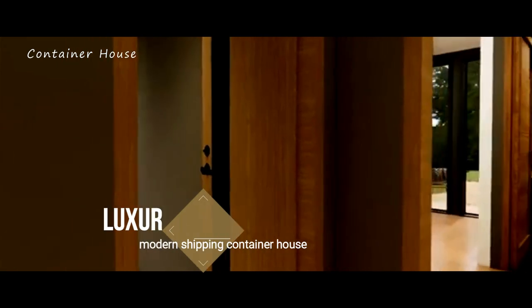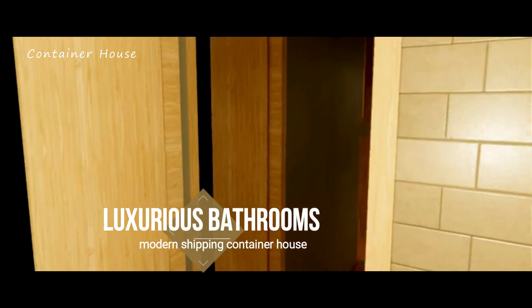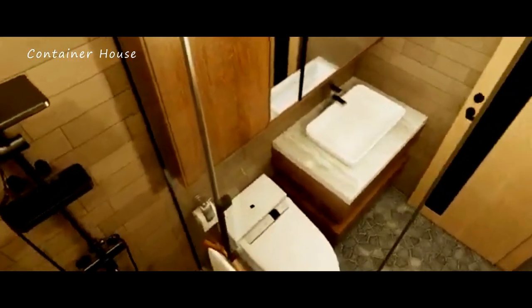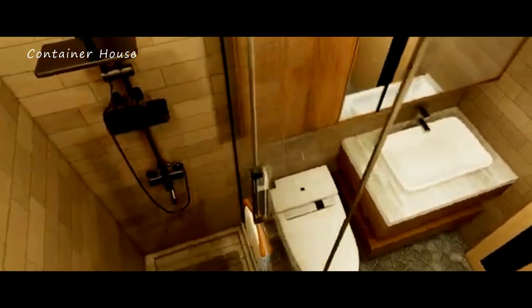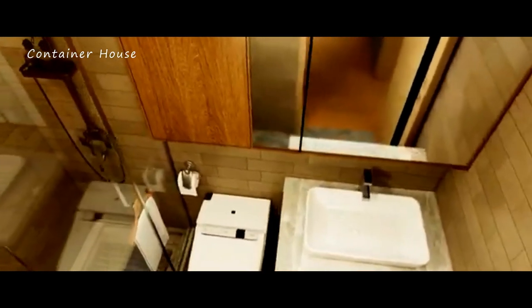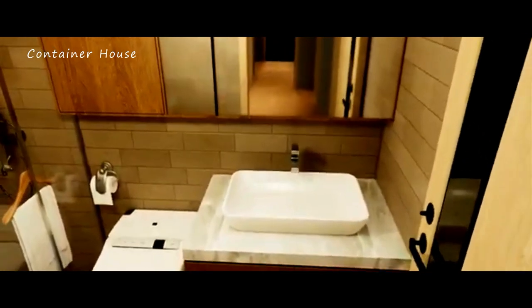Luxurious Bathrooms. The bathrooms in this shipping container house are luxurious, offering a touch of spa-like serenity. Modern fixtures, elegant tiling, and spacious showers create a refreshing and rejuvenating atmosphere. Every detail has been carefully considered to ensure a harmonious blend of style and practicality, adding an extra layer of comfort to this already exceptional home.